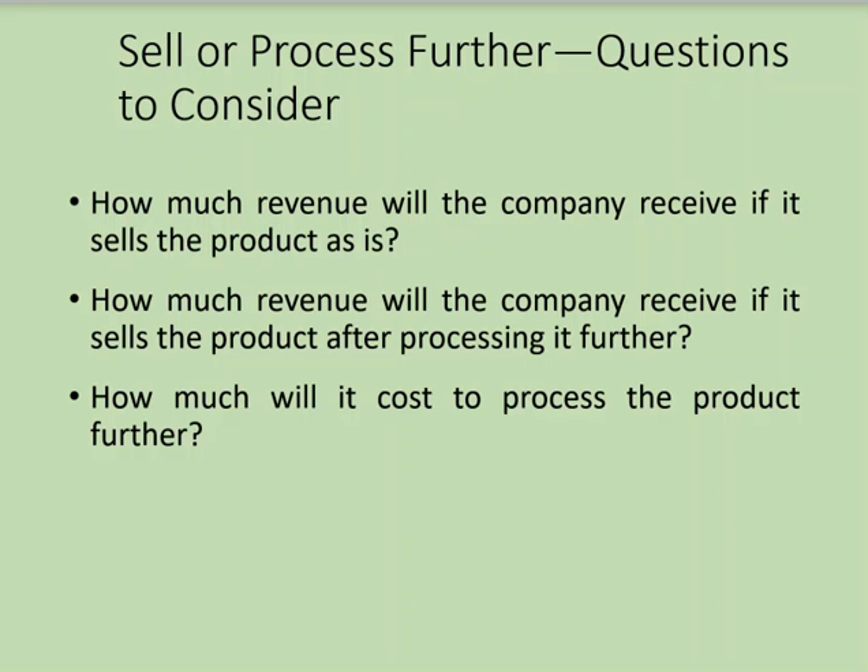The company needs to consider three things: how much revenue it will receive if it sells the product as-is, how much revenue it will receive if it continues to process further, and what the additional costs are to process the product further.